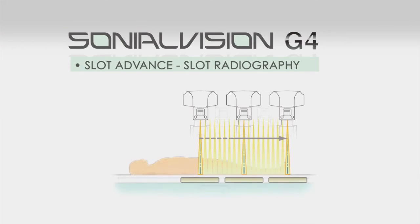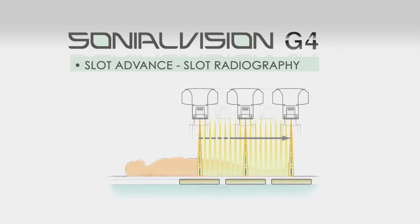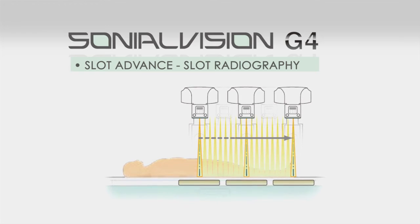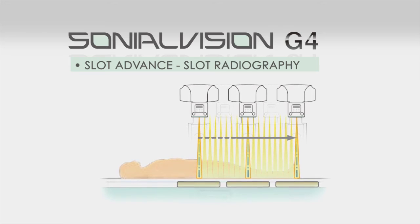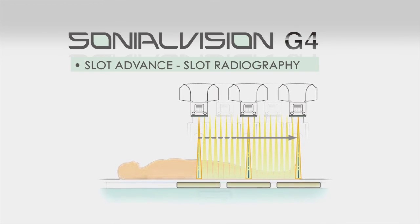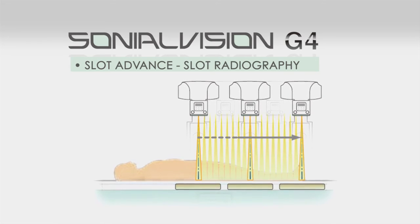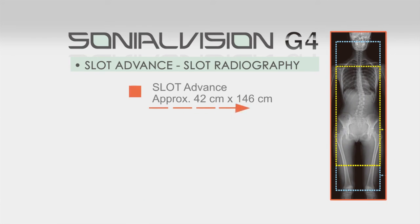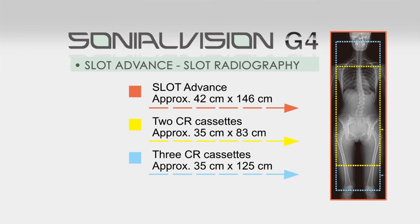Slot Advance, Shimadzu's slot radiography application, collimates the X-ray beam so that it only exposes a narrow central slit field without distortion caused by oblique rays. These central slit images are captured using the SonioVision's super high-resolution flat panel detector by moving it in parallel with the X-ray tube. These successive images are then automatically reconstructed to create one long image in SonioVision G4's digital imaging unit, enabling very high accuracy measurements without distortion, even with a very simple workflow.